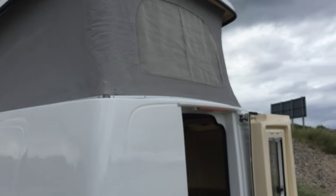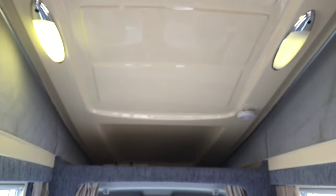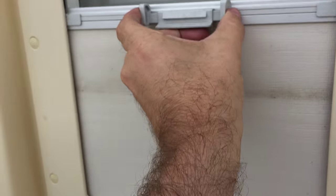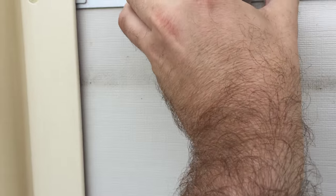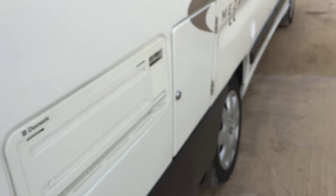The roof goes high enough that you can stand up in both sides, whereas on the Roma Home I believe you can only stand up in the kitchen area. This is high enough to stand all the way back. Pitch nets, fly screens — made to a very high standard.